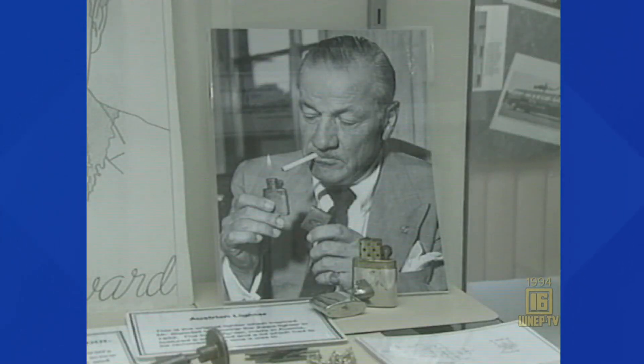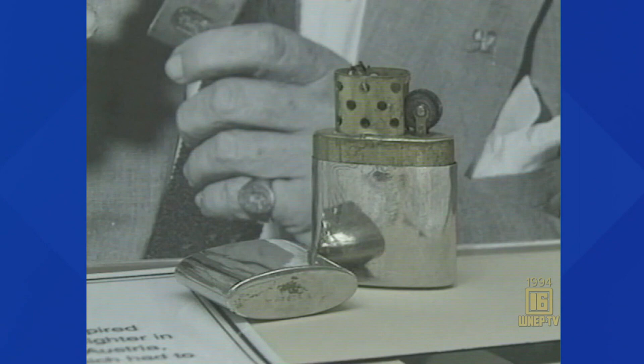George Blaisdell started it all in 1932. Seems a friend was using a lighter George thought too cumbersome, not very good-looking. Zippo's Howard Fessenmeyer picks up the story: his friend said, 'If you can do better, why don't you build a better one?' And that he did, and that's where the idea came from.